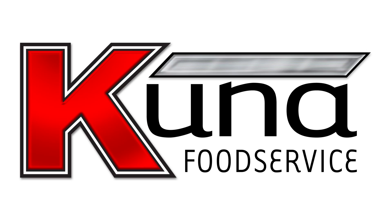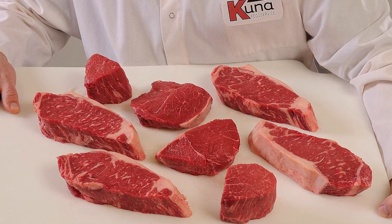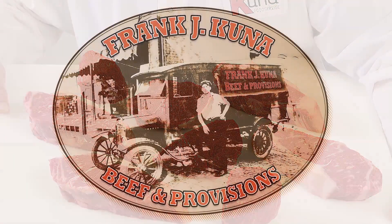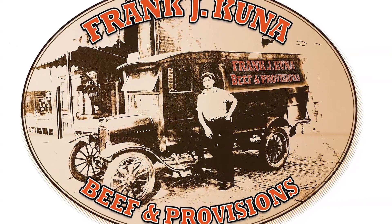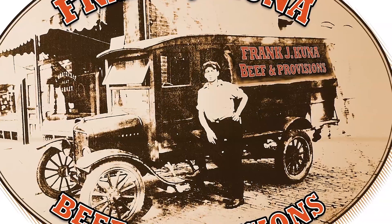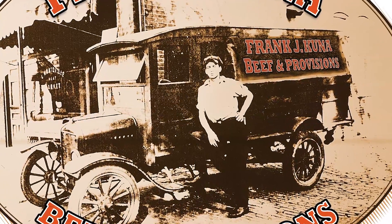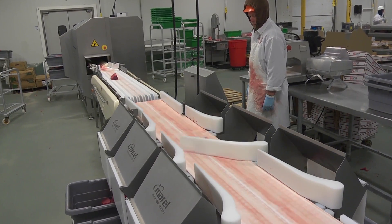At Kuna Food Service, we have built our reputation on the finest meats, and the tradition continues to this day. Meat has been the cornerstone of our business since 1918. We understand the challenges faced by locally owned independent businesses, because we are one too. The business today is hardly the same as just a few short years ago.